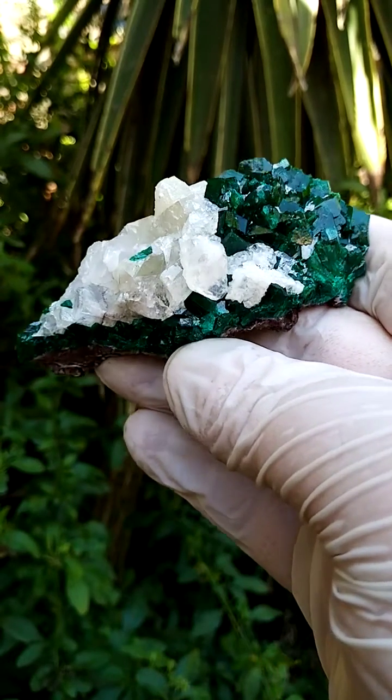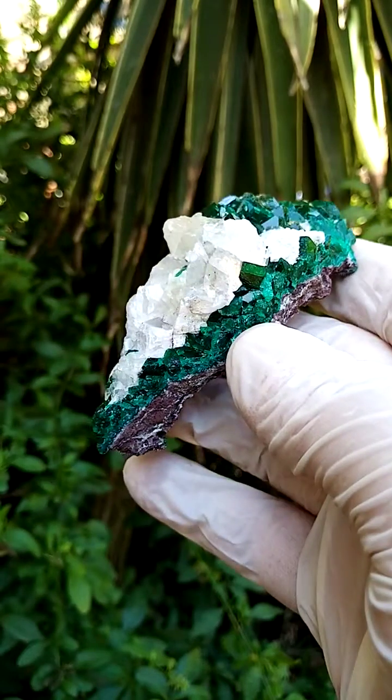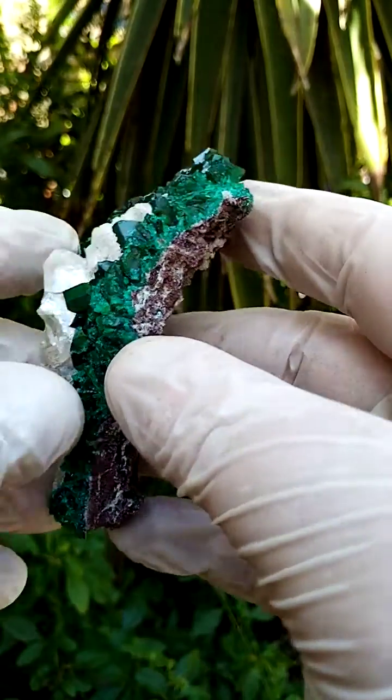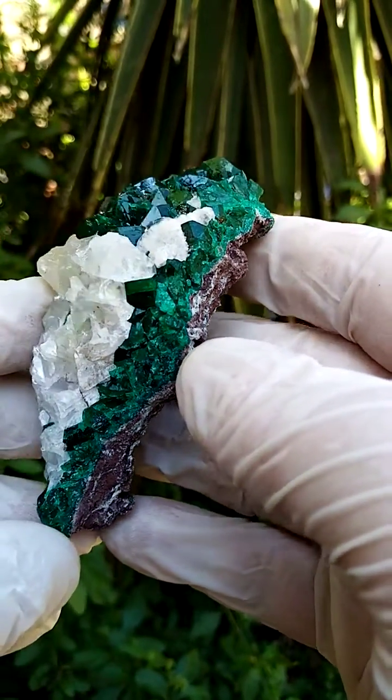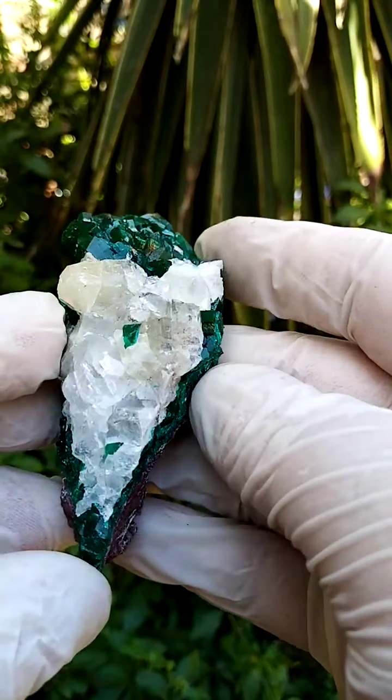A palm-sized masterpiece from the Tantara mine in the Katanga — Dioptase. First of all, we have a crust of dolomite perched underneath, and that is a lawn of Dioptase which has been dusted with some calcite crystals.